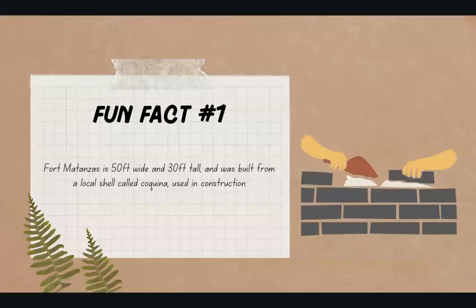Let's dive into some fun facts. Our first fun fact is that Fort Matanzas is 15 feet wide, 50 feet wide, and 30 feet tall. It was built from a local shell called Coquina, which was frequently used in construction.